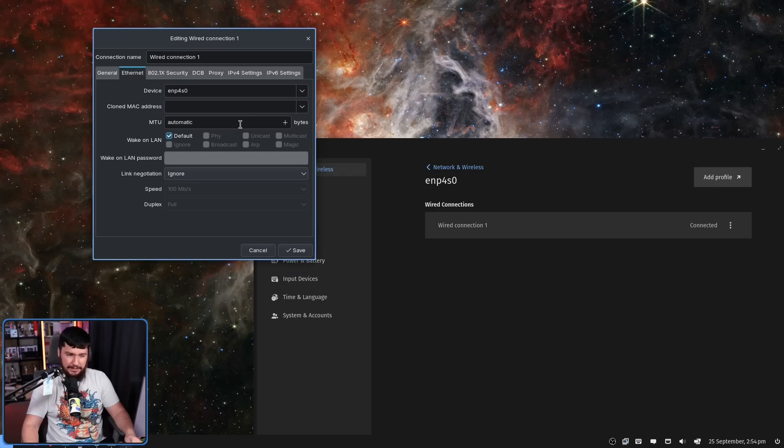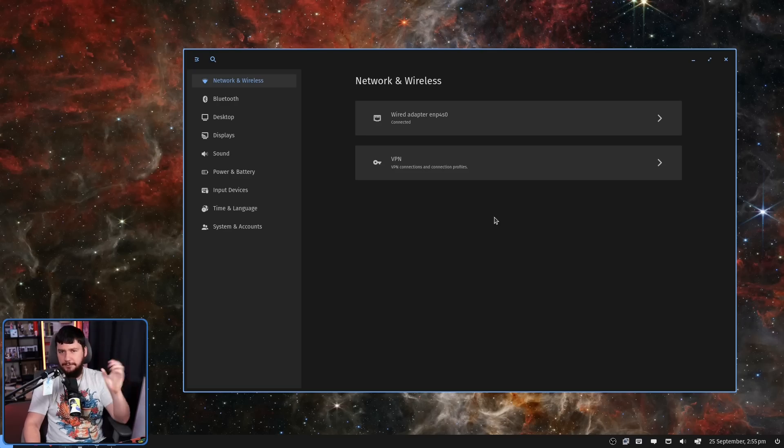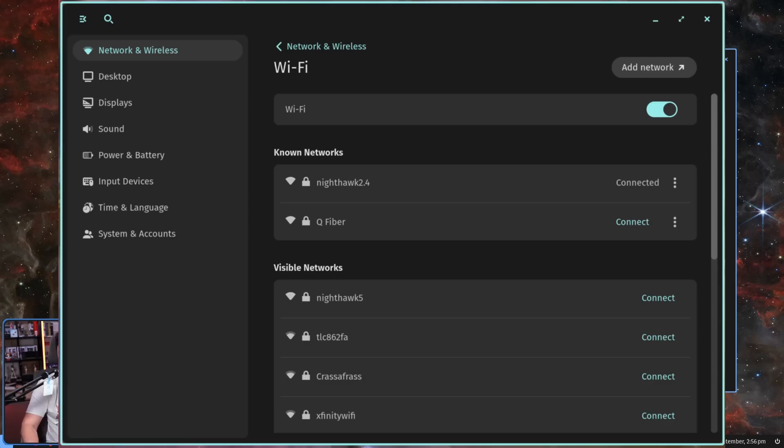I would imagine in the long run they will make their own custom thing, because opening Network Manager just feels really out of place with the rest of the LibCosmic desktop. If you're a VPN user, you can manage your VPN connections here. If you do have Wi-Fi, those settings are going to be here as well.